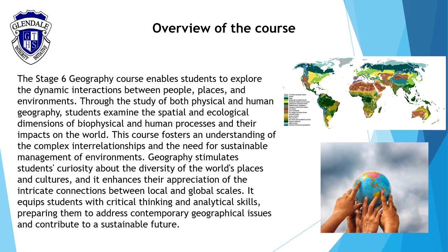This Stage 6 Geography course enables students to delve into the dynamic interactions between people, places and environments. You'll examine the spatial and ecological dimensions of both physical and human geography, understanding the impacts on our world. This course encourages critical thinking about the complex interrelationships and the need for sustainable management of environments.